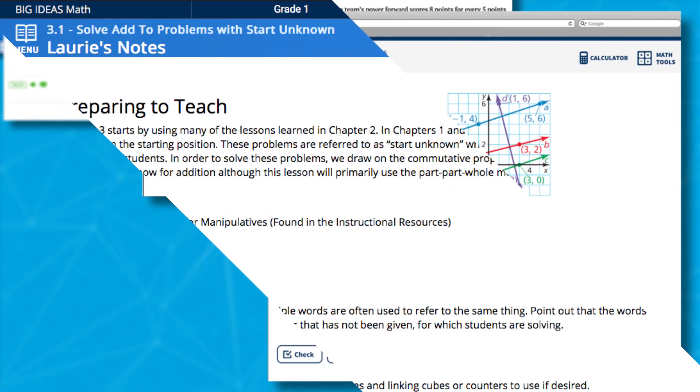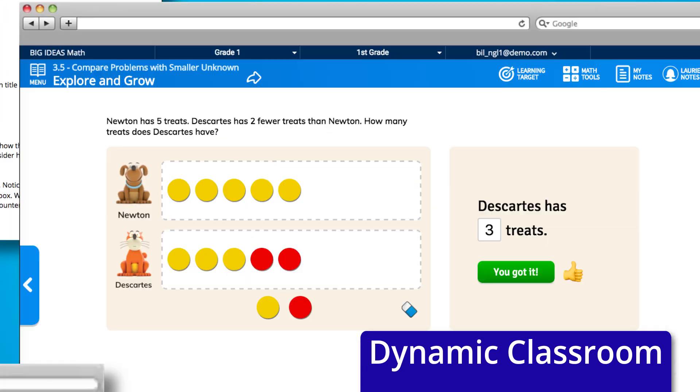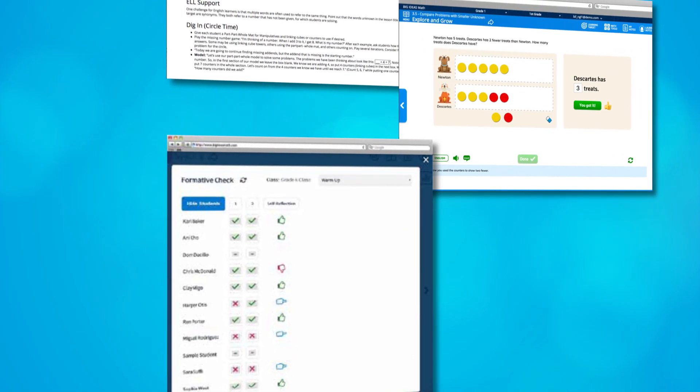Enhance the student experience with the dynamic classroom. Author notes offer teaching tips, debriefing questions, and closure strategies to personalize instruction.